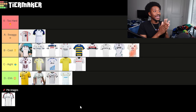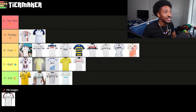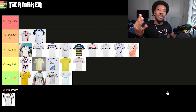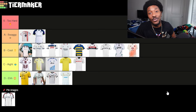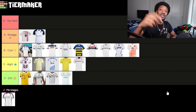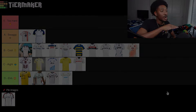Overall, Serie A away kits disappointed me — them boys indeed did not swag out this year. Number one kit is Monza, number two is Hellas Verona, both in A tier. Third best kit is Genoa, fourth is Inter Milan, and number five is Atalanta. Serie A — them boys really ain't cooking up too much. Let me know what y'all think down below and drop your list in the comments. I'm out.